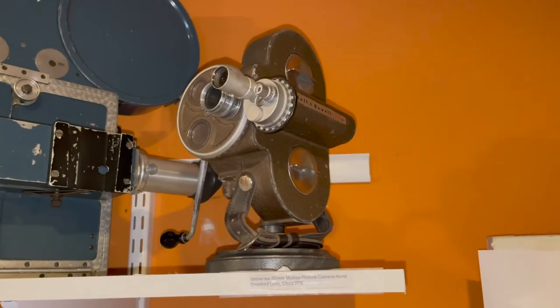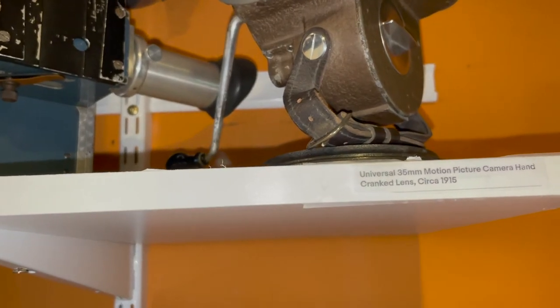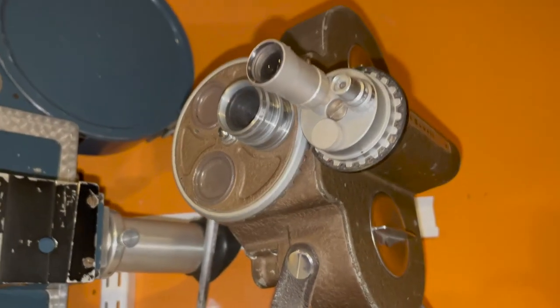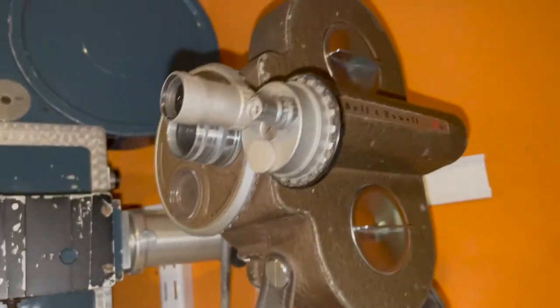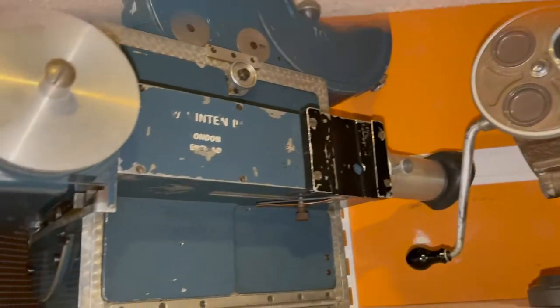That is a Ballen Howe 70D. It was a big workhorse in the motion picture industry because it was so small it could be carried anywhere, but it's also very rare.